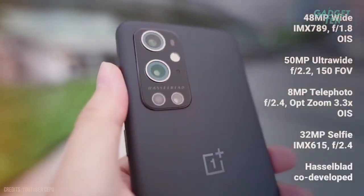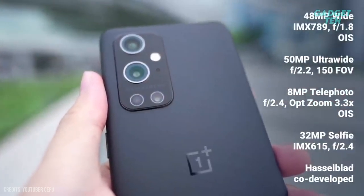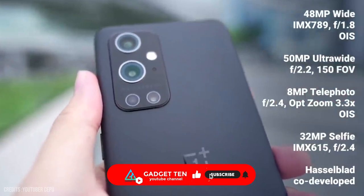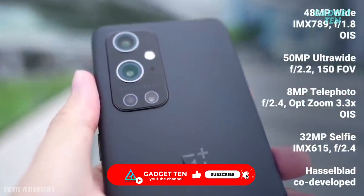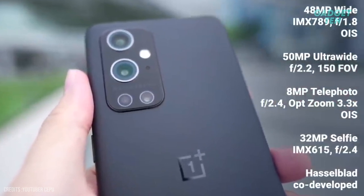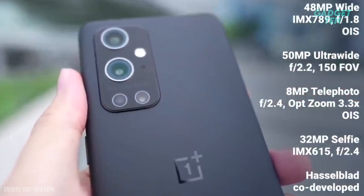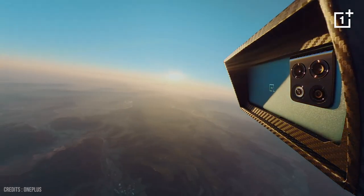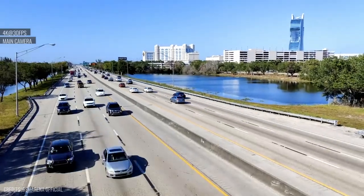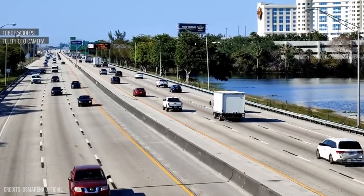Its imaging hardware is led by a 48-megapixel f/1.8 snapper. It sits alongside a 50-megapixel ultra-wide camera with a 150-degree field of view and an 8-megapixel telephoto camera with 3.3x optical zoom. For selfie and video calling duties, OnePlus has equipped its flagship with a 32-megapixel selfie camera. The OnePlus 10 Pro's main camera can record 8K at 24fps, 4K at 30 up to 120fps, and 1080p at 30fps.